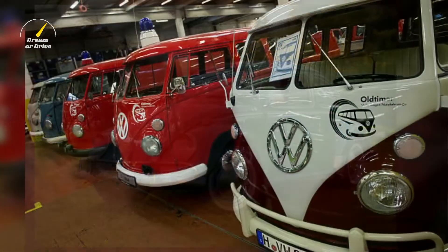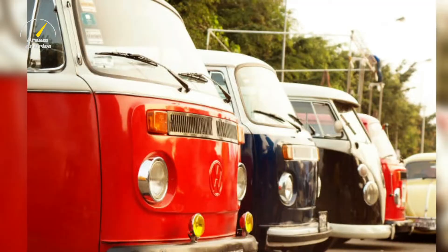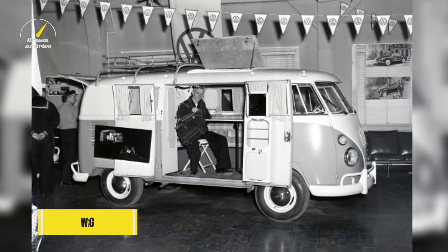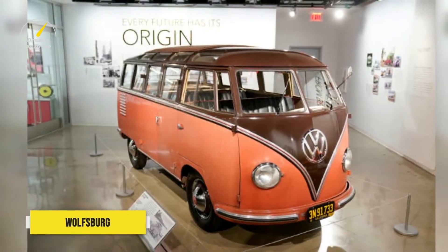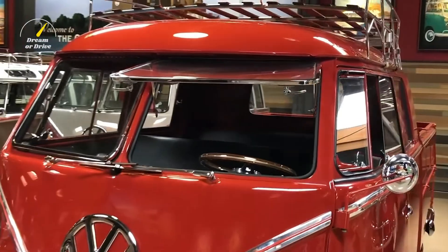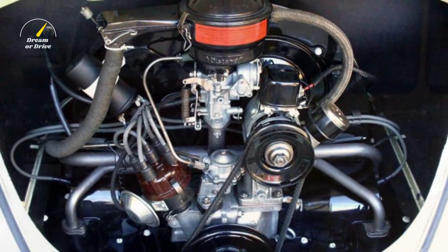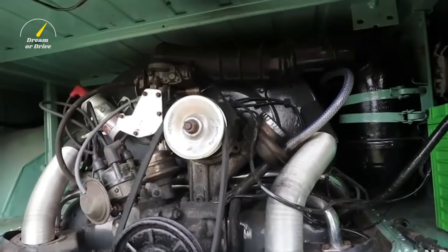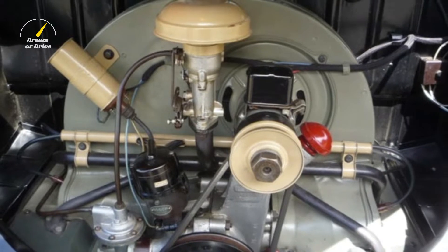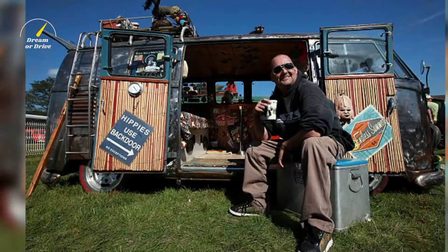The first generation of the Volkswagen Type 2, known as the Splitty among modern fans for its split windshield, was produced from 8th March 1950 through the end of the 1967 model year. From 1950 to 1956, the T1 was built at Wolfsburg, after which production moved to Hanover. The first transporter used the 1100 Volkswagen air-cooled engine with 1132 cc, DIN rated 19 kW (23 PS), an air-cooled flat four-cylinder boxer engine mounted at the back. This was upgraded to 1195 cc at 22 kW (32 PS, 32 BHP) in 1953.